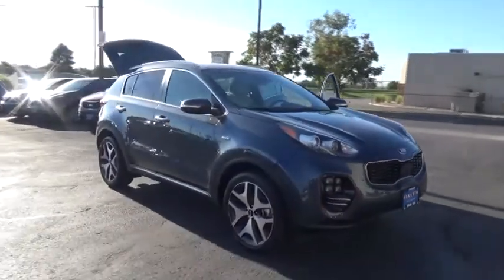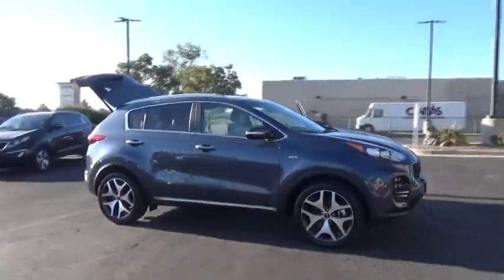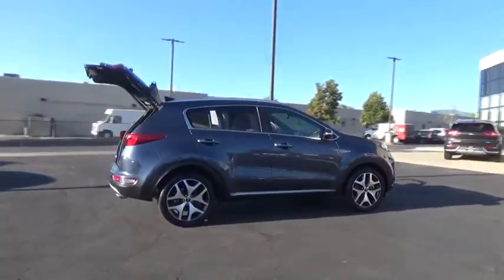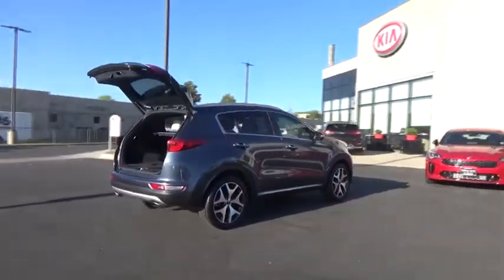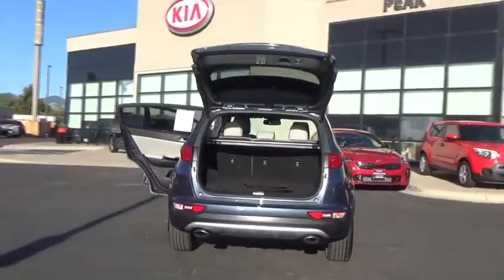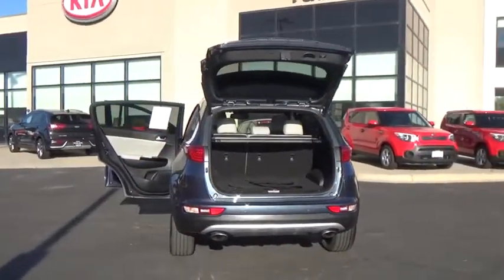The 2017 Sportage. With its sleek and stylish exterior and its roomy, feature-laden interior, the Sportage both looks good and performs well on the road. This vehicle has less than 20,000 miles. Here are some of this vehicle's great options.